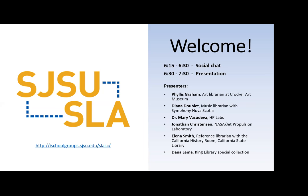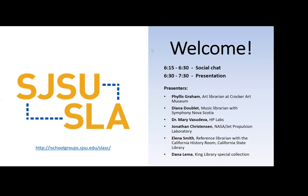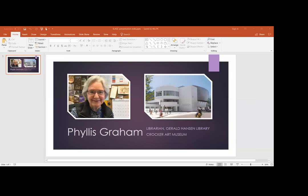Thank you. Can everyone hear me? I see the slide. Okay. Hi everybody, and thank you very much for inviting me to your program on special libraries. I've held the part-time position of librarian at the Crocker Art Museum in Sacramento for a little over three years. The collection is nearly all print and consists of around 13,500 shelved items.